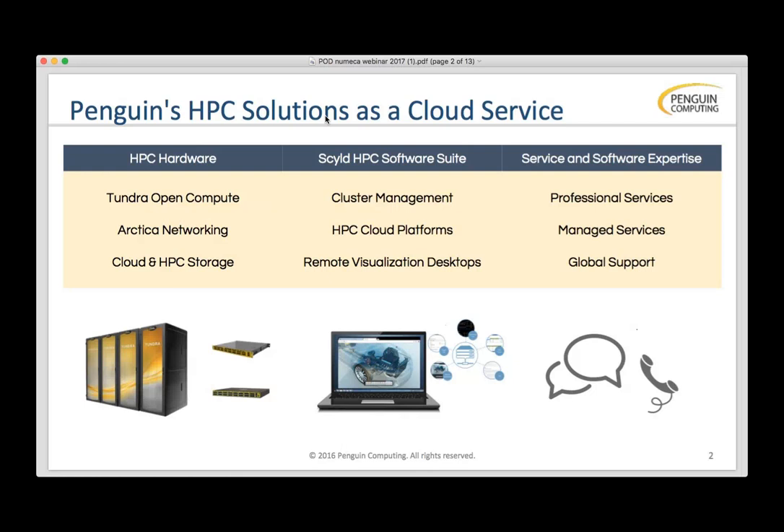We also own and operate our own HPC as a service, which is POD. We use all of Penguin's tools to do that — Tundra open compute, Artica networking, Frostbite Lustre storage. We use open source tools including SESC, Lustre, Swift, ZFS, and software-defined networks. Everything that we put together for customers, we use for POD.